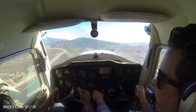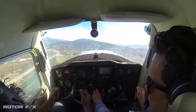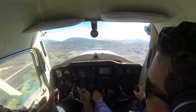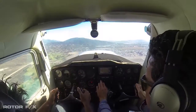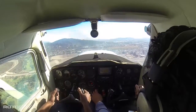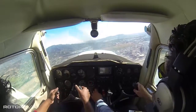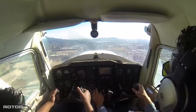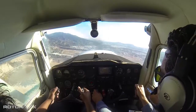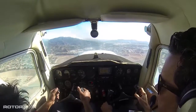Burbank Tower, this is Cessna 61221 checking in with you. Just departed Whiteman, abeam the tower, 1700 climbing. [ATC:] Cessna 61221, Burbank Tower. Burbank altimeter 3013. Identity transition request. I'd like to transition direct Hollywood sign for 61221. [ATC:] November 221, radar contact half a mile north of the four stacks — follow the I-5 freeway en route to the Hollywood sign. Alright, cool — follow the I-5 freeway. We'll loop around on the other side for 61221.